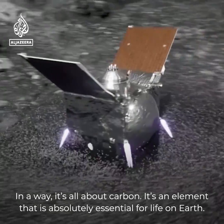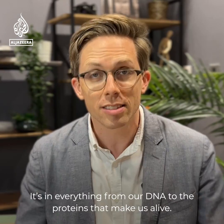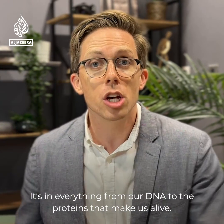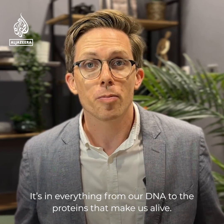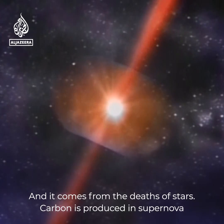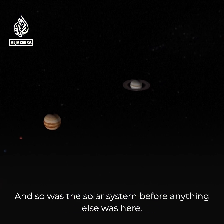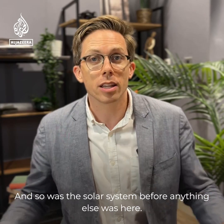In a way, it's all about carbon. It's an element that is absolutely essential for life on Earth — it's in everything, from our DNA to the proteins that make us alive. And it comes from the depths of stars. Carbon is produced in supernovae as atoms are fused together. Space is full of carbon, and so was the solar system before anything else was here.